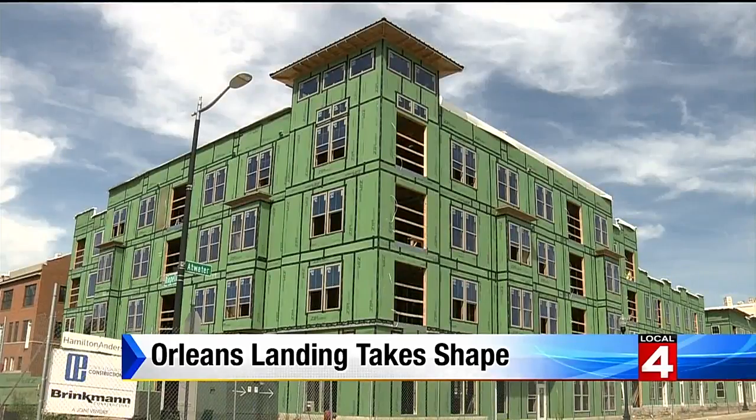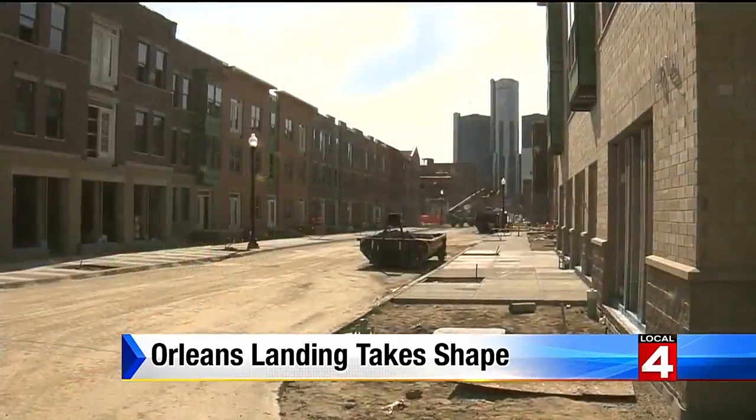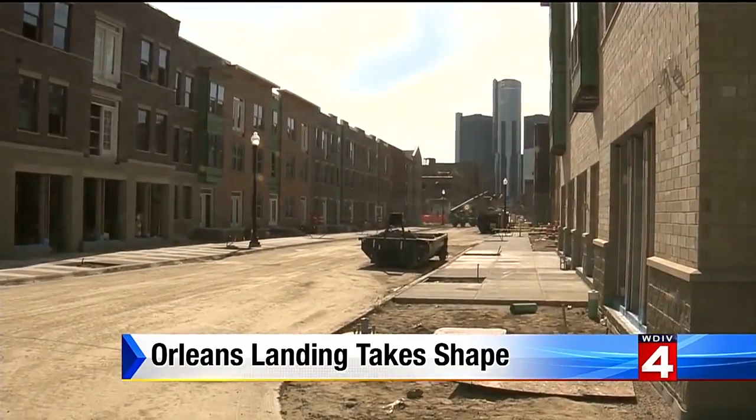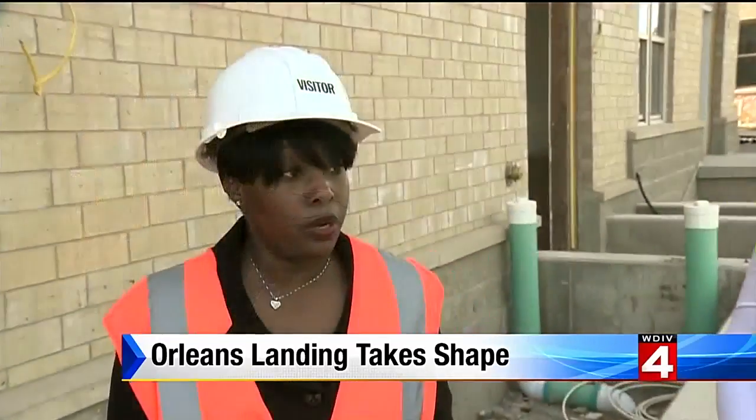Orleans Landing strives to be a neighborhood, not just a complex, and commercial services will be on site. We're going to see some yoga studios, deli shops, coffee shops, and eateries here. We're also going to see some clothing retail shops as well.